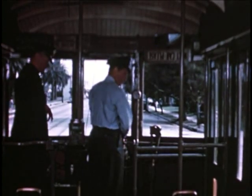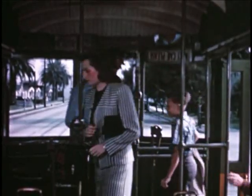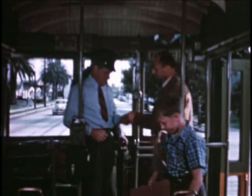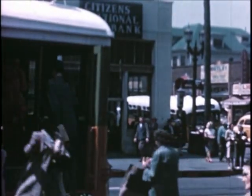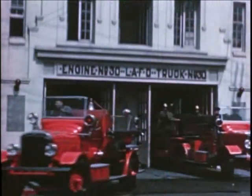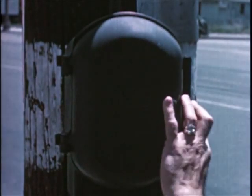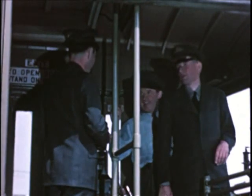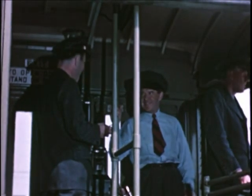Sometimes I handled the controls while the instructor took the fares. Other times, the instructor took the controls while I fumbled my way through fares. I got a lot of practice in loading passengers, learning transfer points and time points, crossovers, fire stations, police stations, and call boxes. After a few days on each line, a division instructor came aboard and checked me out on what I'd learned. I had a similar examination from the division instructor on every line in the division.